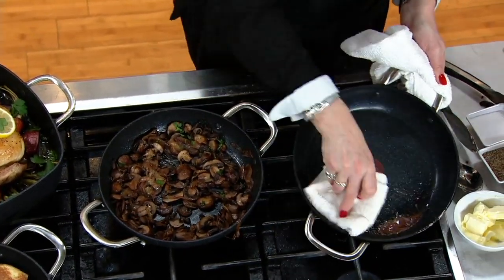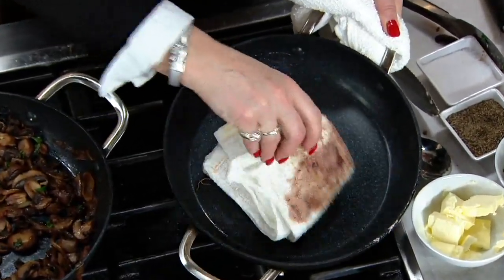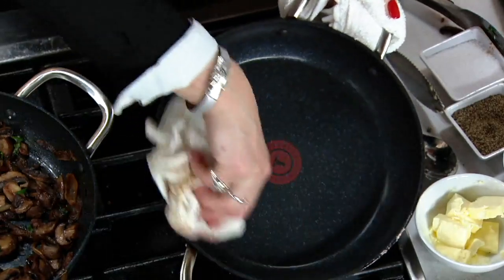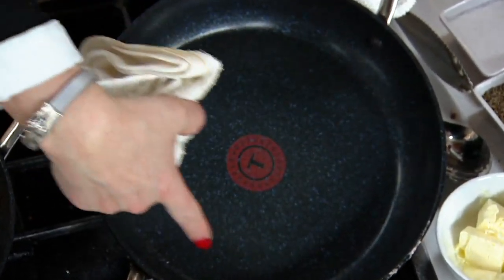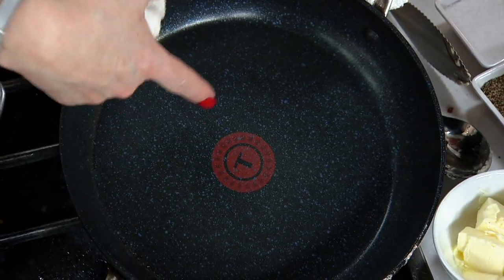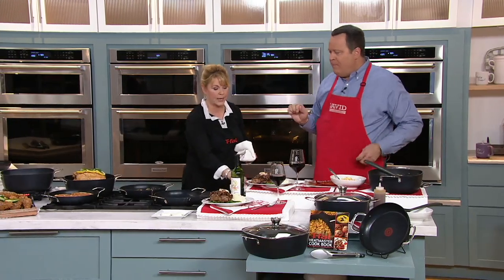Look at how easy this cleans up. It can absolutely go in the dishwasher, but why would you need to put it in the dishwasher when it cleans up so easily? You can see those specks in there, David — look at those beautiful specks. We have three layers of nonstick, sapphire-infused titanium. This is lightweight aluminum, so it doesn't weigh a lot. You see that ThermoSpot technology? When it starts to preheat, those little spots all the way around are going to go a little bit darker. It's hard to see with a camera, but trust me, it works.